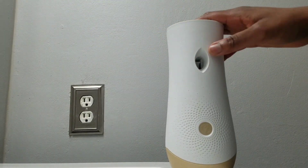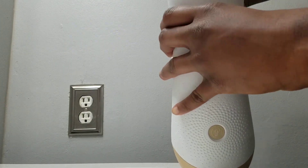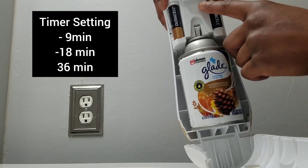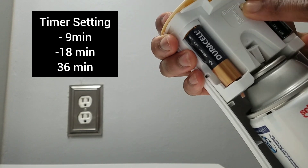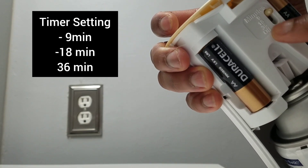We have this. If you want to open it, you press the top and then you pull. And then you have two batteries. You have a timer setting right here. So you can have it go off every nine minutes, every 18 minutes, or every 36 minutes.